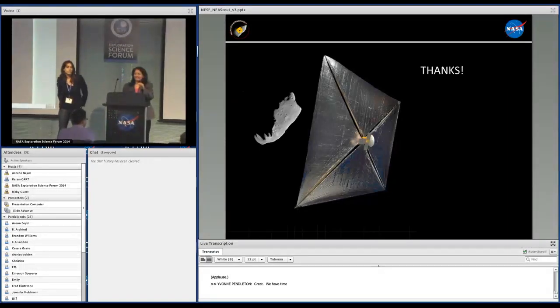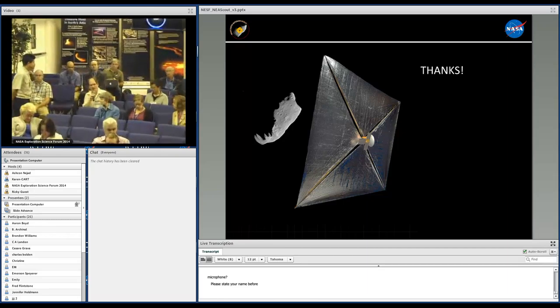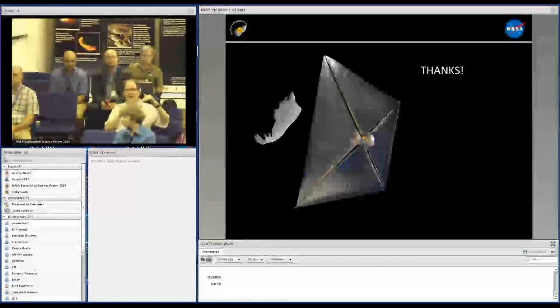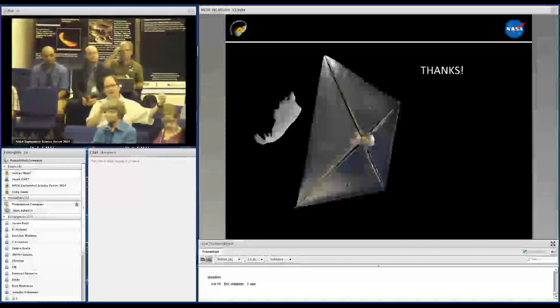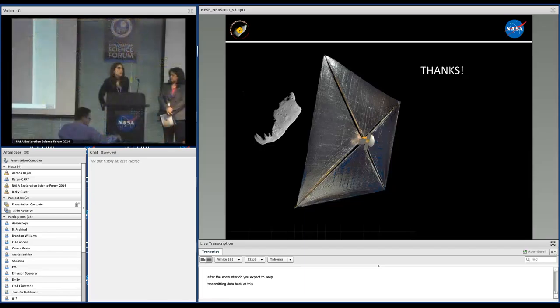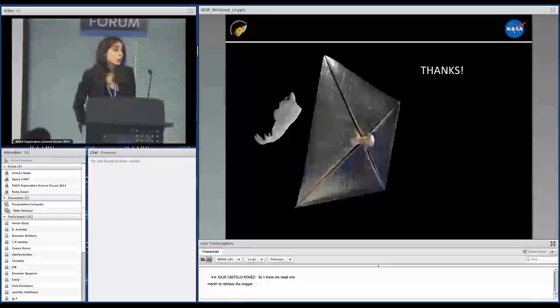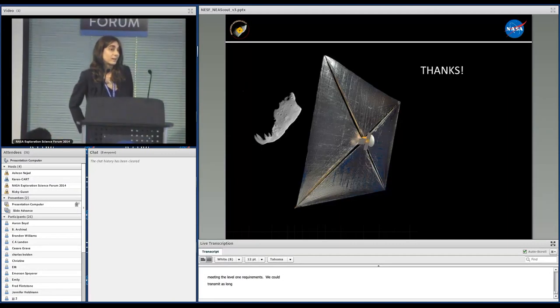We have time for questions. Question from Eric Alstrom: How long after the encounter do you expect to keep transmitting data back at this low rate? Answer: We need about one month to retrieve the images required for meeting the Level 1 requirements. We could transmit as long as the Space Network is available — we would have to compete for SN time, but there is no limitation from the spacecraft standpoint.